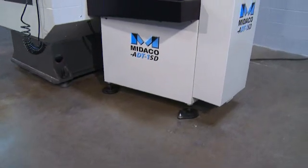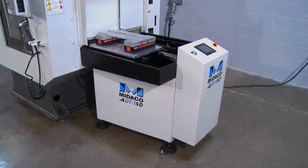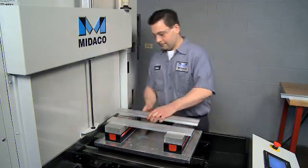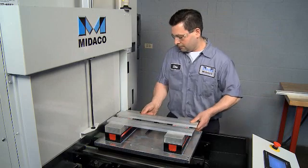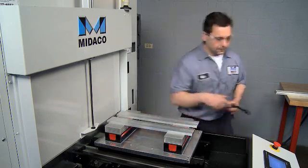Feeding this speed demon is the equally fast and fully automatic Mideco ADT-1SD pallet changer. The pallet changer allows you to load, unload, inspect parts, and set up jobs while the second pallet is being machined, increasing spindle uptime, operator productivity, and company profits.